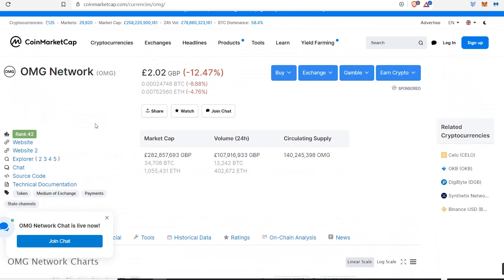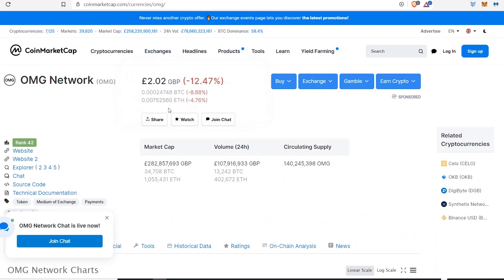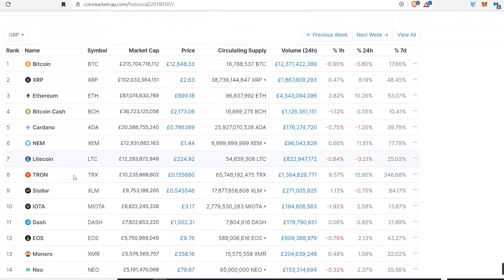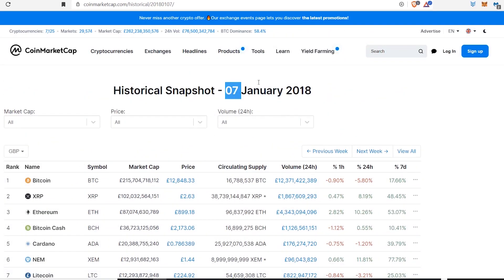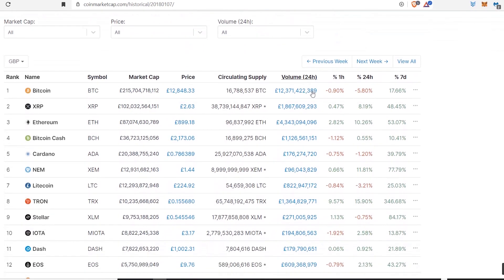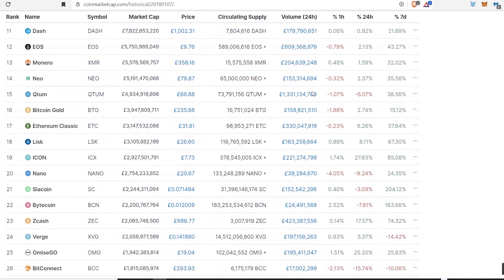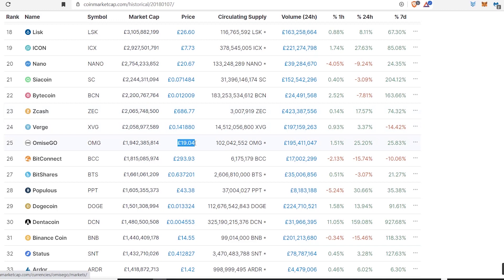I want to start off looking at the price — it's about two pounds right now. I pulled up a snapshot of its all-time high, which was on the 7th of January 2018. OmiseGo had a massive all-time high of 19 pounds. That was very impressive. Unfortunately, I wasn't around at the time to see this.